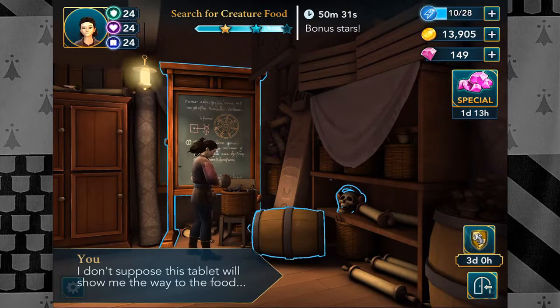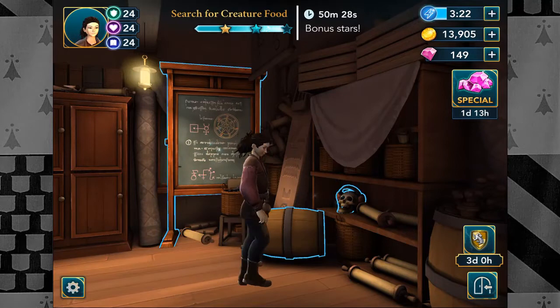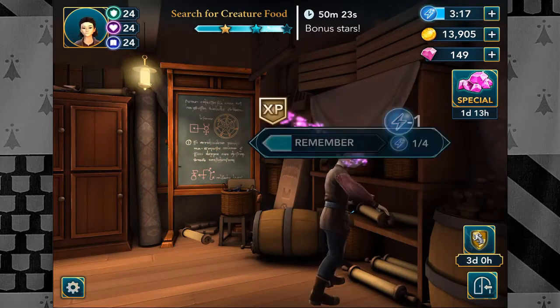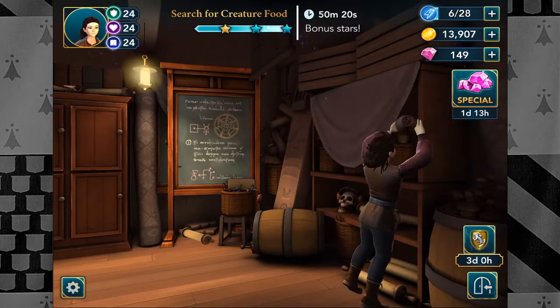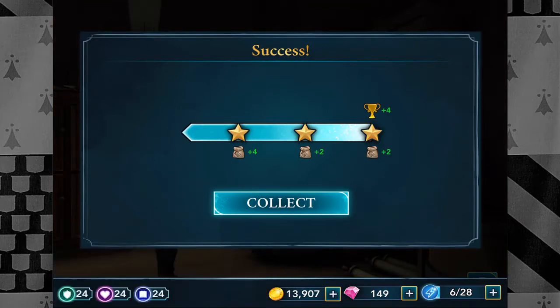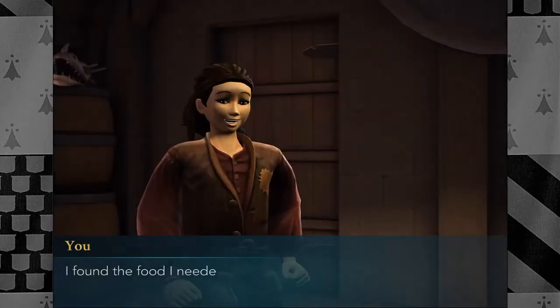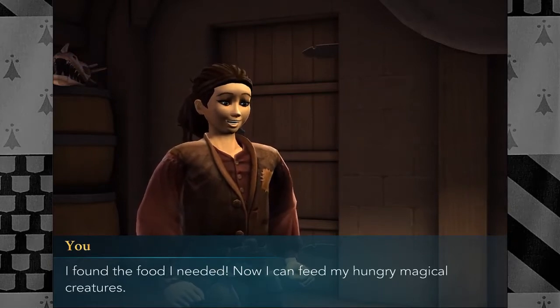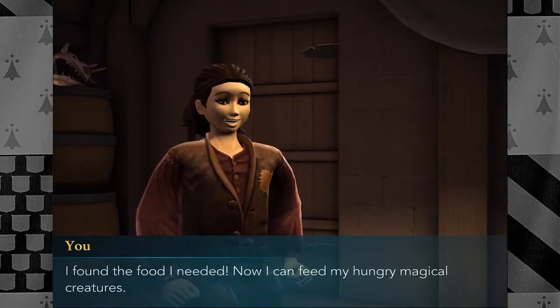It always becomes much more fascinating when there are things to do — you just jump on it and enjoy it because it's new and interesting. Oh! You actually get a lot of food for that! I thought you just got like one food for each star, but no, you get a lot. Well then it's very easy to go and get food for the pets. I found the food I needed — now I can feed my hungry magical creatures!